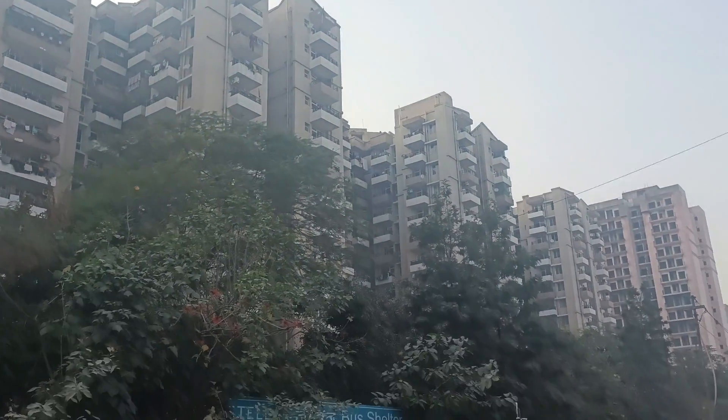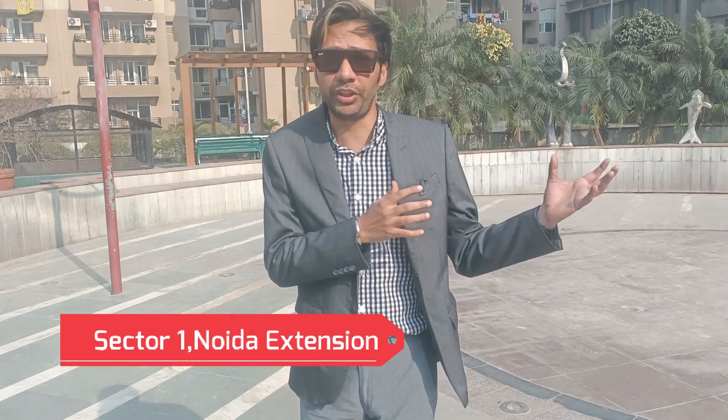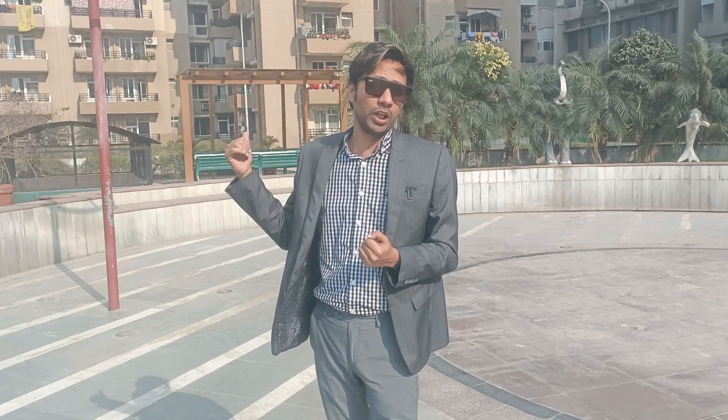Let's talk about the most important thing first — location. Today we are in Sector 1. If you are coming from Noida, you enter Sector 1 first. On the left is Sector 1, straight ahead leads to Sector 10-12, and taking a right goes toward Greater Noida. Sector 1 is very good because we can call it low density — plots in Sector 2 or 3 are built only ground plus 3 storeys, no multi-storey. So the whole area will be low density. Connectivity to central Noida and FNG is very good, and Greater Noida connectivity is also excellent.